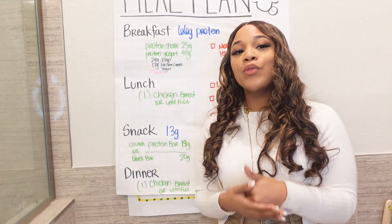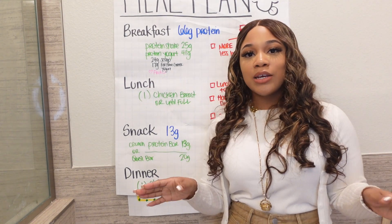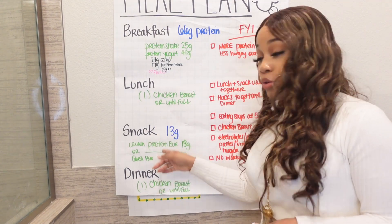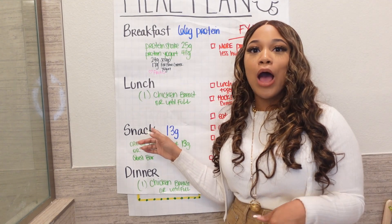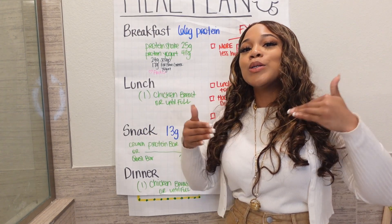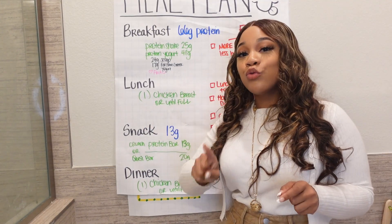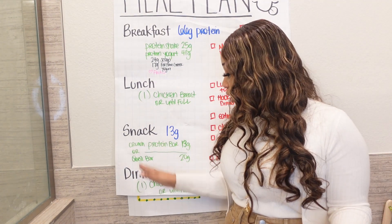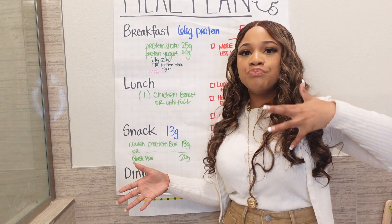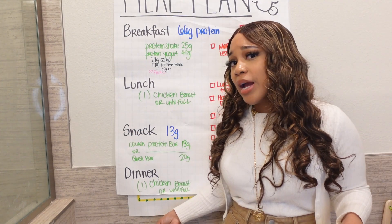Being from the south, I'm eyeballing it — I'm not measuring this chicken out. Sometimes my eyeballs are a little generous because I'm from the south and we don't need as much as we think we need. But I am eating until full. I'm also weighing myself, tracking my inches, and looking at all the variables to make sure everything is working.